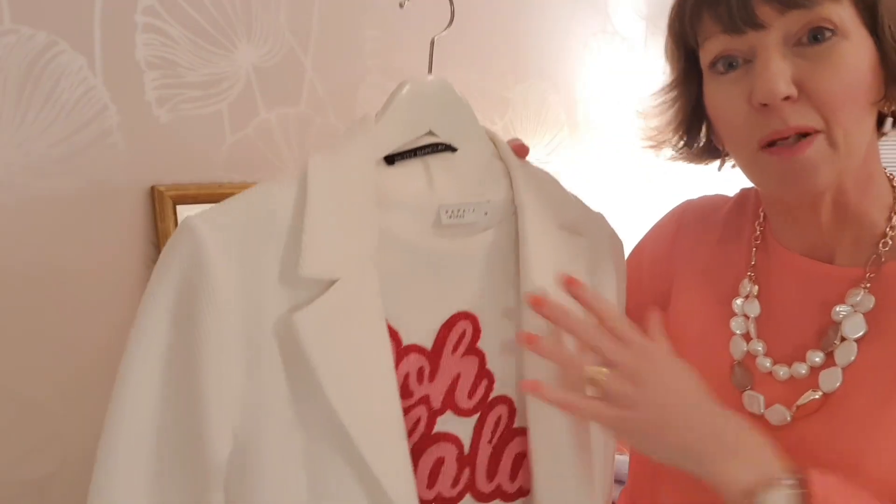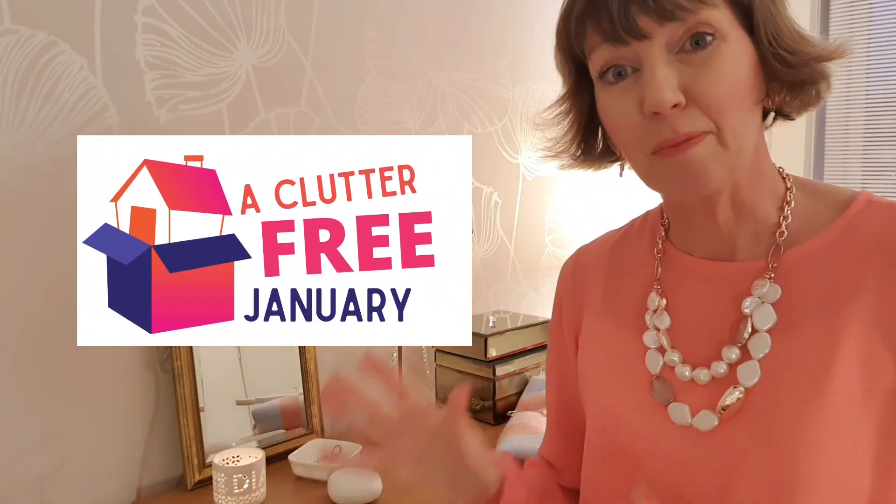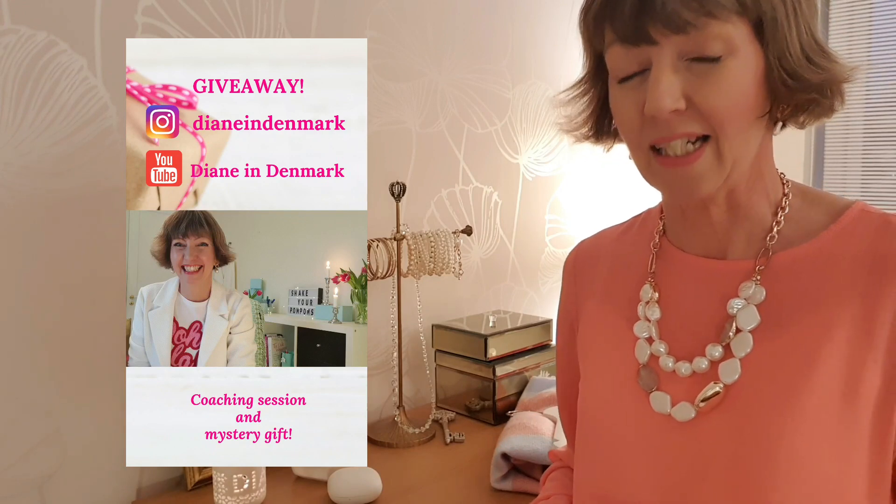If you need any more tips on taking one item and being able to wear it in three different ways, I've got lots of ideas on my wardrobe playlist. And don't forget to check out the clutter-free January playlist — the YouTubers are giving you all their best tips so we can really work together and make this a fantastic clutter-free month. Out with the clutter and in with the hygge. I'm doing a giveaway at the moment — you can win a one-on-one coaching session with me. Live long and prosper. May the Danish hygge be with you, and I shall see you very soon.